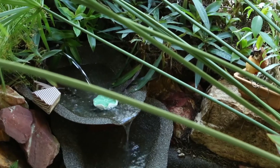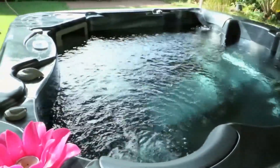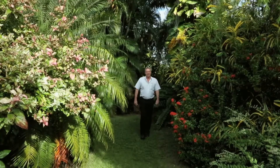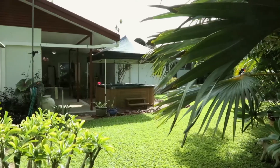Beautiful water feature in the garden. Heated jacuzzi style. This really is a lovely spot. The gardens here are absolutely stunning — beautifully manicured, a tapestry of colour. It really is a delight to walk around.